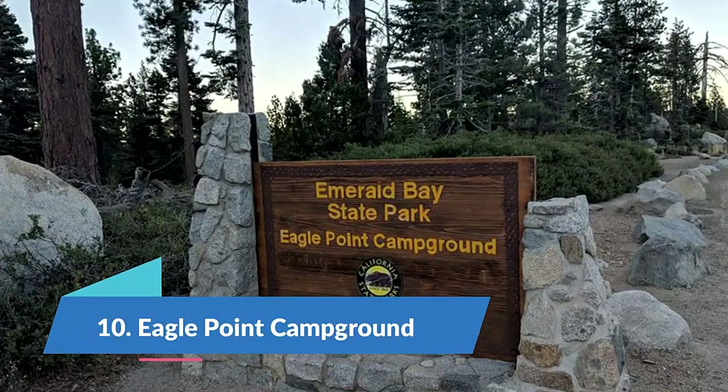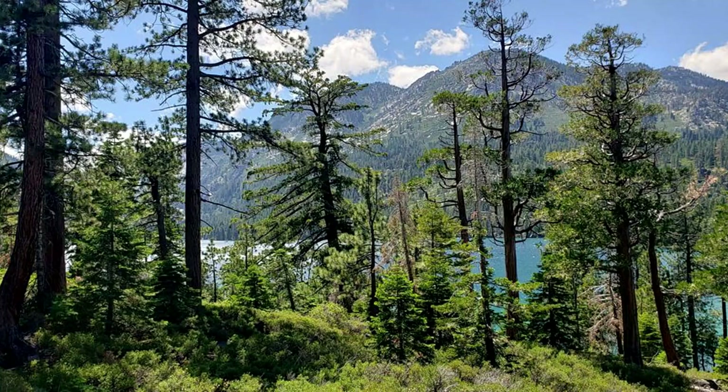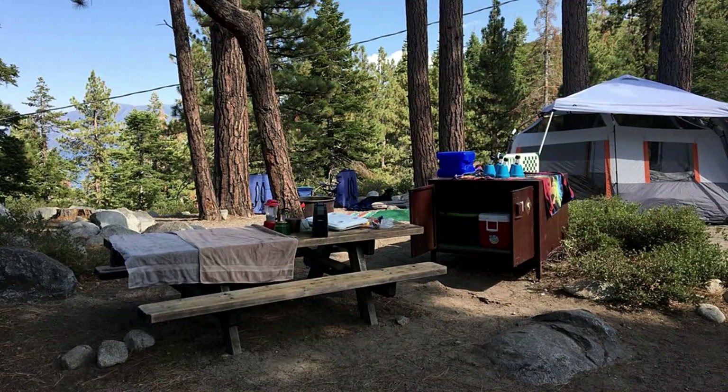Number 10: Eagle Point Campground. It's tough to beat the sunrise at Eagle Point Campground. Located at Emerald Bay State Park, the campground sits on a hilltop above Emerald Bay, offering some amazing views of the water below, especially in the early morning hours. One of the most popular Lake Tahoe trails, the Rubicon Hiking Trail, has its trailhead within the campground, making it easy to be one of the first ones on it.